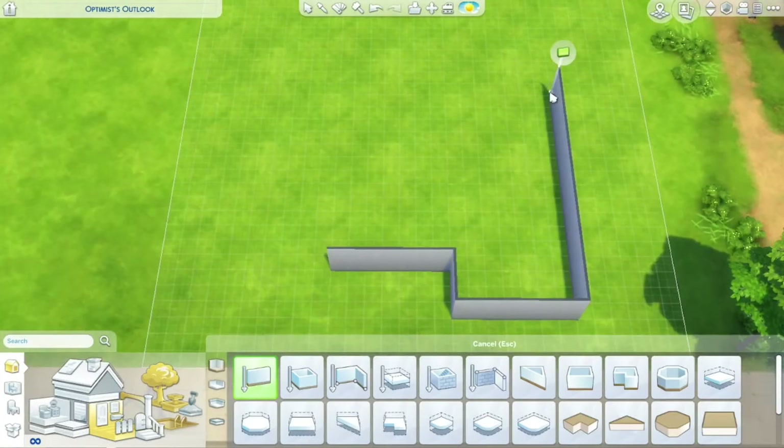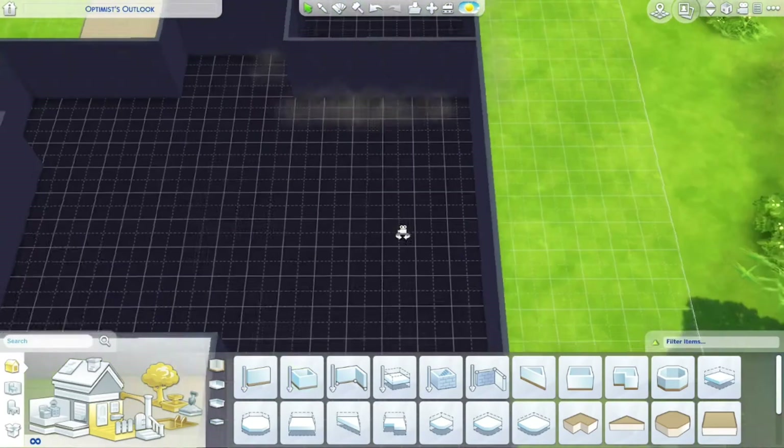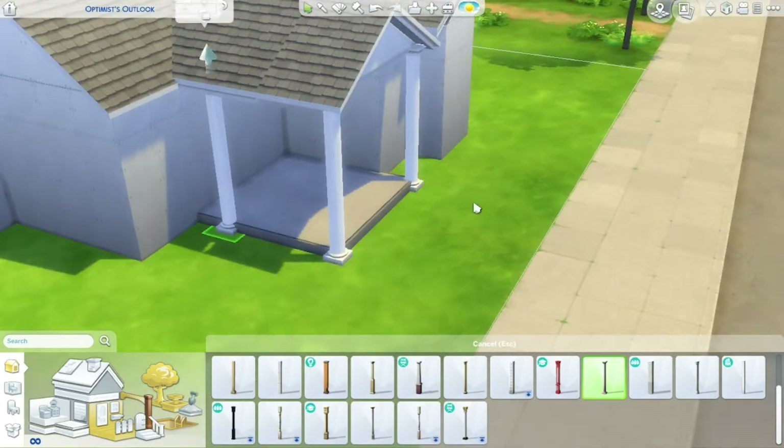Hi, I'm Ludic Sim, or you can call me actor if you prefer. Hello my friends, how are you all doing? How are you all enjoying the new Expansion Park? God, it's living. I love it.